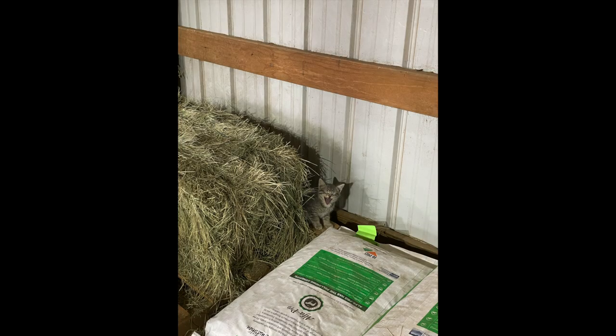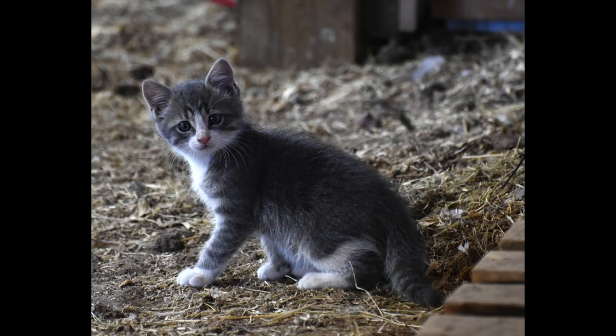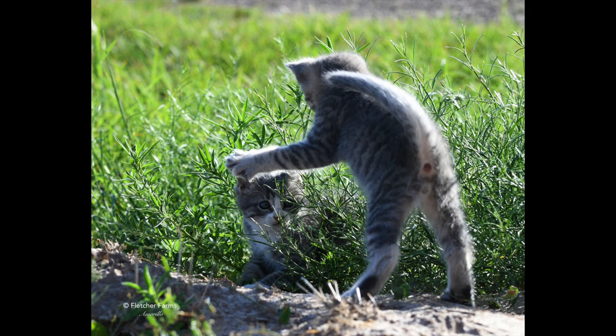These are some other pictures of the cats from around the farm and cute things they were doing. My first love is photography, so some of these are actually my professional photography pictures.